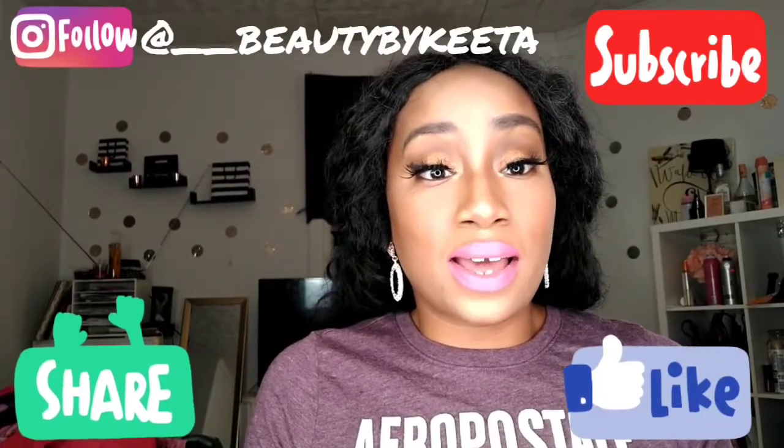Hey guys, it's your girl Kita. Welcome, happy Friday! Today is just going to be a simple video of me letting you guys know some of my updated favorite lipsticks. If you're interested, just keep watching. Please don't forget to like, comment, subscribe, and share. Follow me on Instagram at two underscores beauty by Kita.